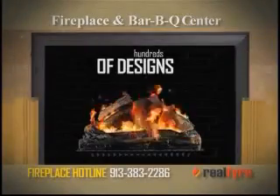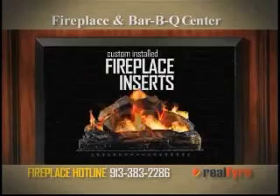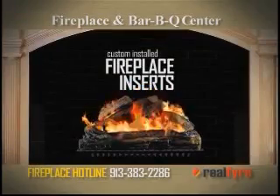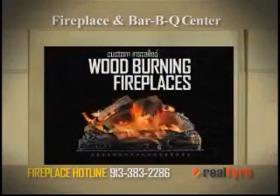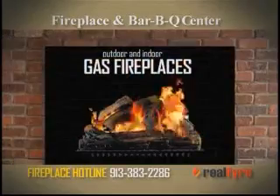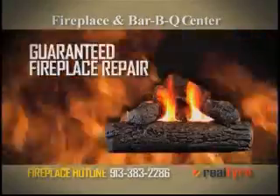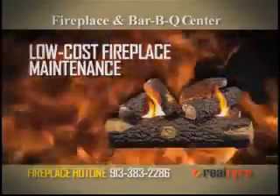Get hundreds of fireplace designs and styles now at Fireplace and Barbecue Center. Elegant gas fireplace inserts for brick and stone fireplaces. Traditional wood-burning fireplaces, custom installed. Clean, energy-saving gas fireplaces. And the largest selection of real fire gas logs. Plus guaranteed fireplace repair and low-cost maintenance.